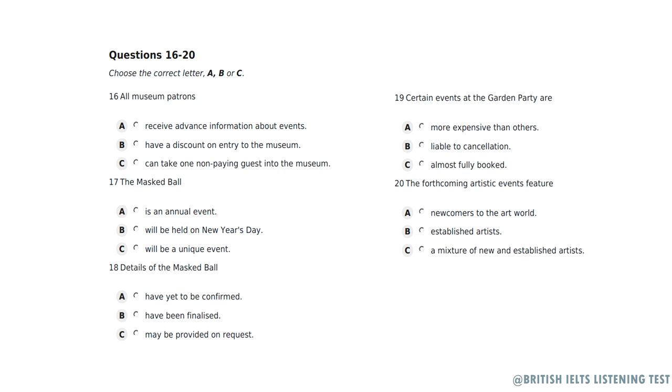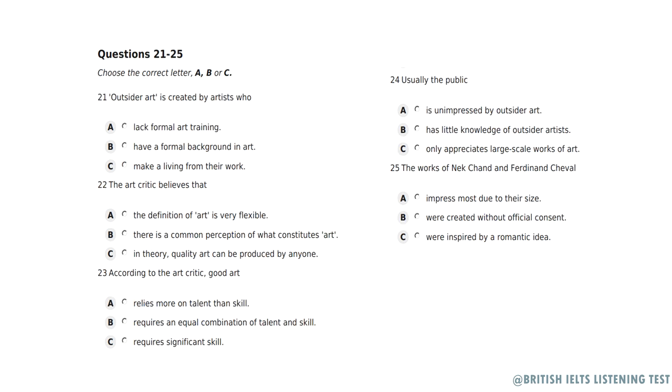That's the end of Section 2. You have half a minute to check your answers. Now turn to Section 3. Section 3. You will hear part of a televised question-and-answer session between a celebrated art critic and three members of the public, following a talk on Outsider Art. First, you have some time to look at questions 21 to 25.